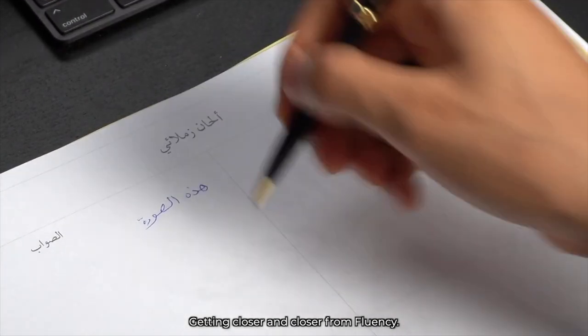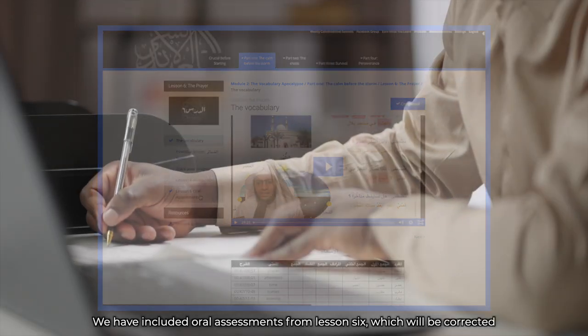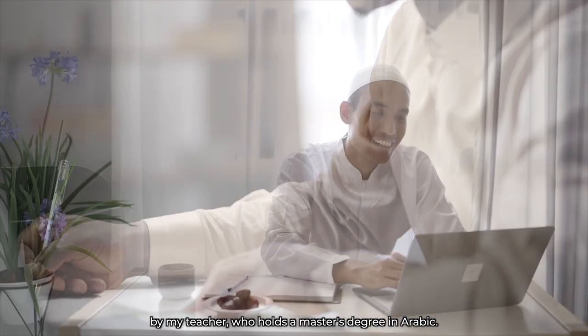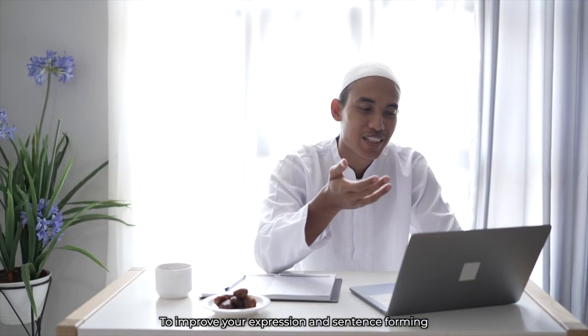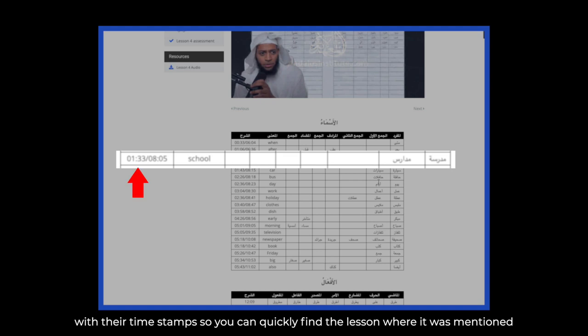Getting closer and closer to fluency. We have included oral assessments from lesson six, which will be corrected by my teacher who holds a master's degree in Arabic, to improve your expression and sentence structure.